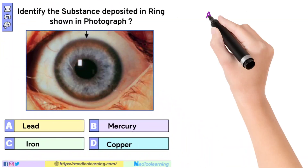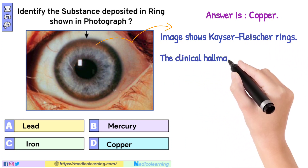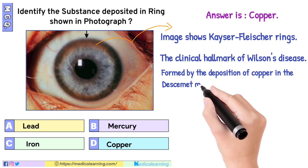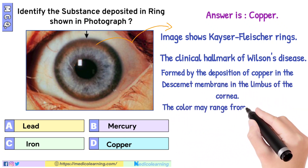In this question the answer is copper. The image shows Kayser-Fleischer rings, the clinical hallmark of Wilson's disease, formed by the deposition of copper in the Descemet membrane in the limbus of the cornea. The color may range from greenish-gold to brown.